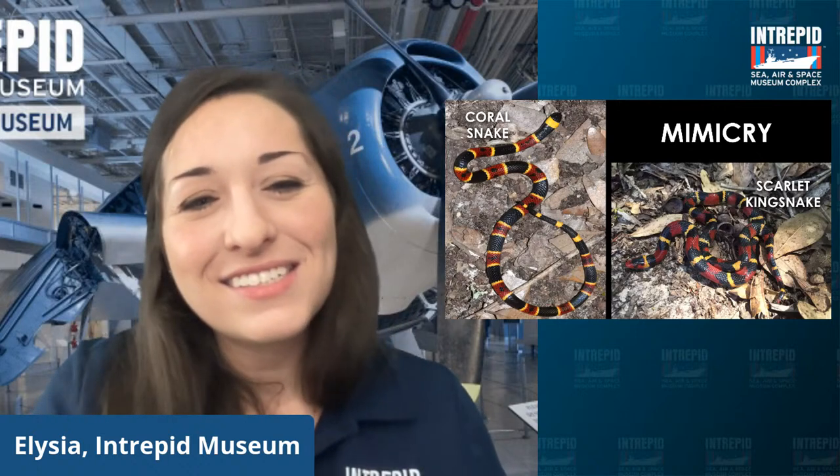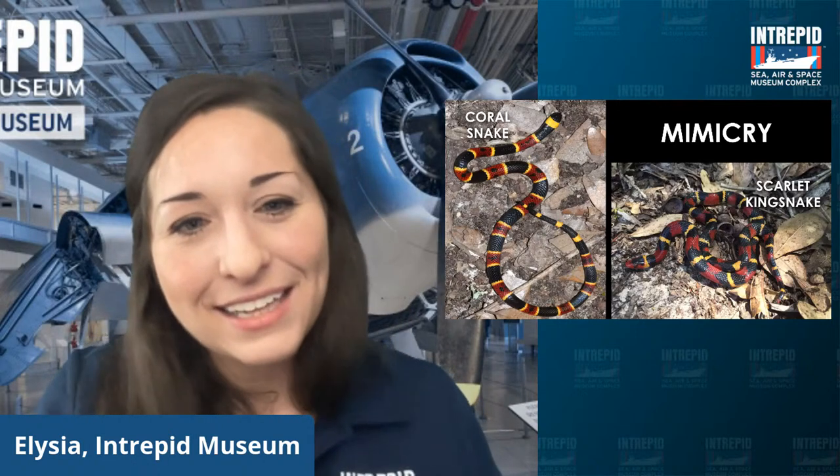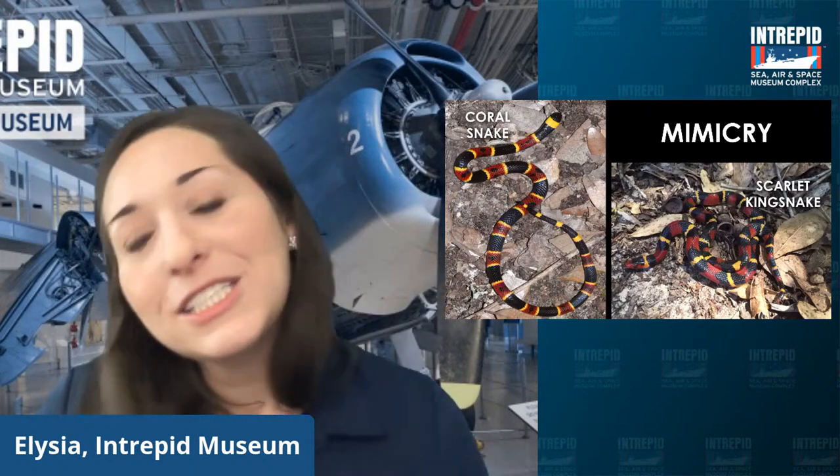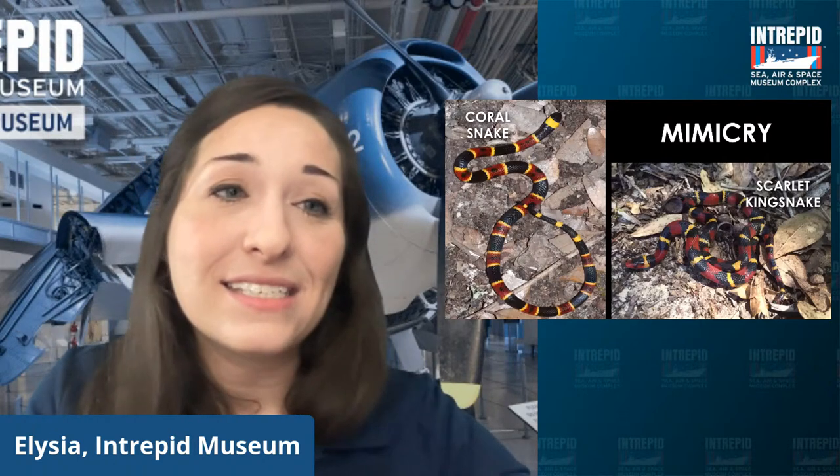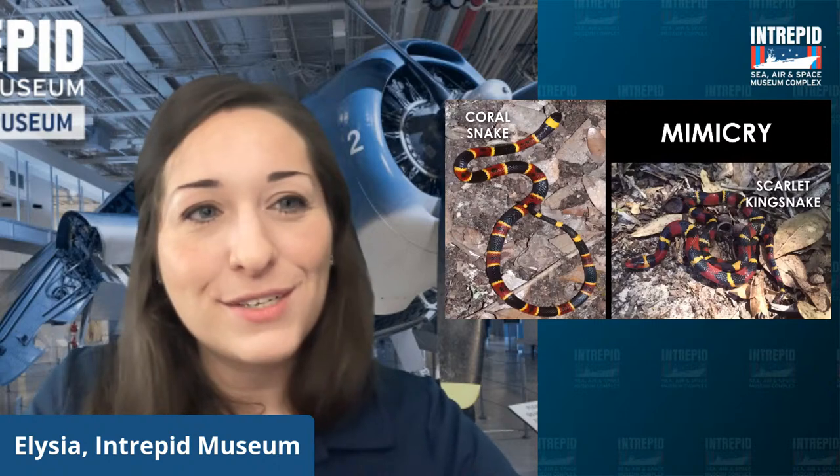What about razzle-dazzle? That's like the dazzle paint — what the ships would use for camouflage. But if you had a ship painted like that nowadays, it would actually stand out more than anything else. Having the dazzle paint in the fleets together is really what helped protect them.